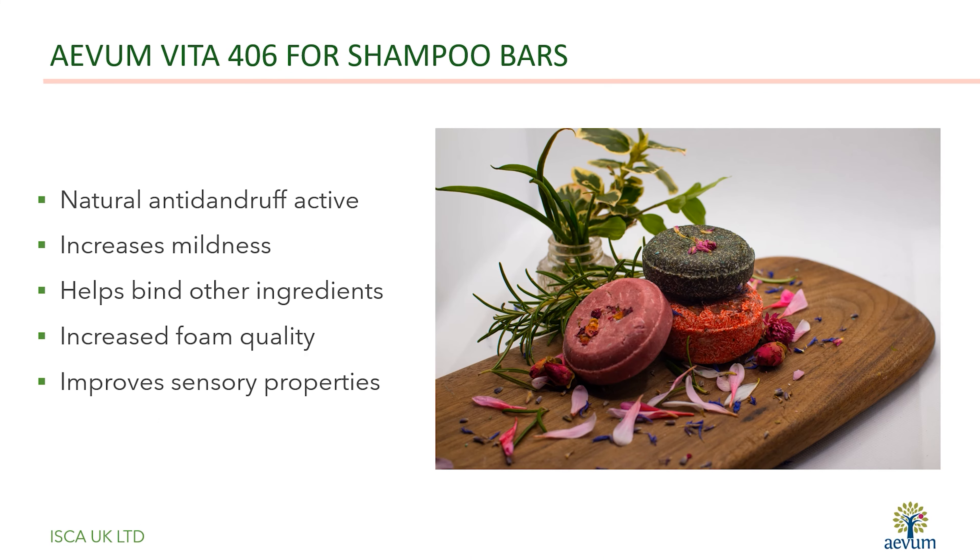All of these benefits were also present when Avon Vita 406 was tested in a shampoo bar format. The addition of the liquid surfactant also helped to bind the solid ingredients together.